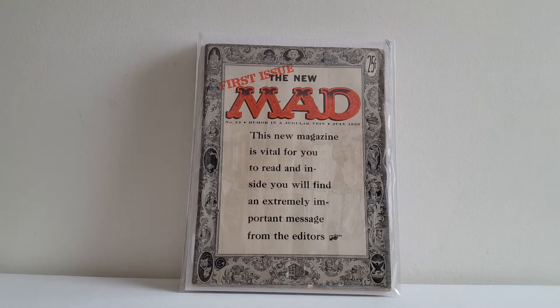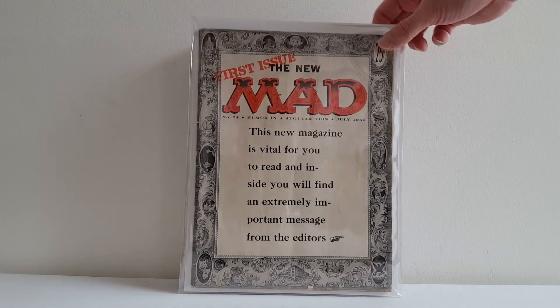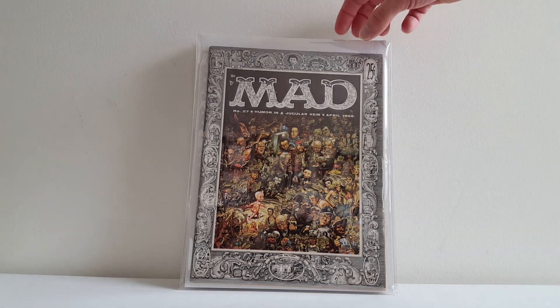I believe that this is also the first time that Alfred E. Newman appeared on a Mad cover. I could be wrong, but I'll have to double check that. I think it may be. I'm also really happy to own this copy of Mad 27. This is a pretty nice copy too. It has this gorgeous painted cover by the late, great Jack Davis. And this is also the first published art of Al Jaffe. So I'm very happy to own that one.